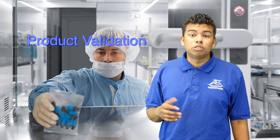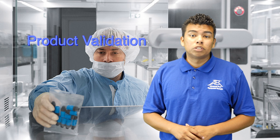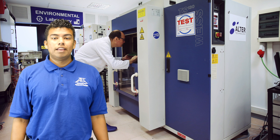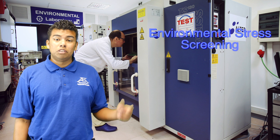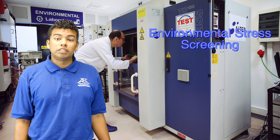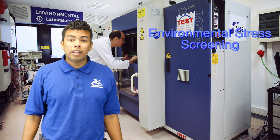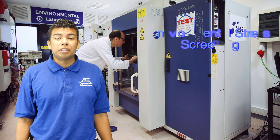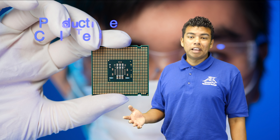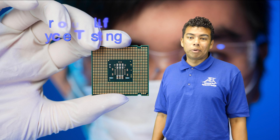Product validation procedures use simulations similar to those of design validation to expose faults and failures. Environmental stress screening uses a variety of different stresses, such as thermal cycling, to force latent defects in a newly manufactured or repaired product. The surviving units have a higher reliability than similar, unscreened units. Product life cycle testing simulates real-world stresses in order to predict the lifespan of a product.